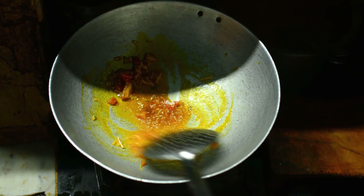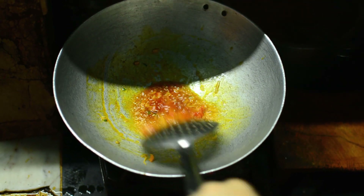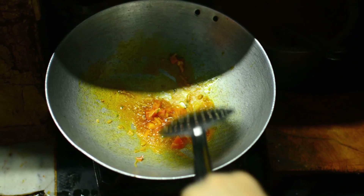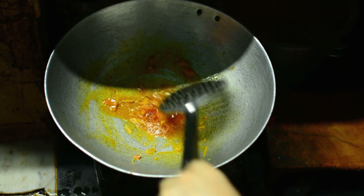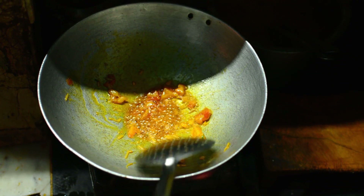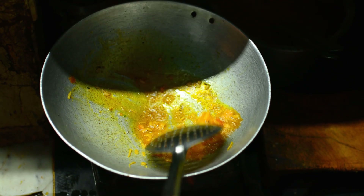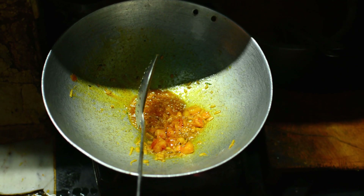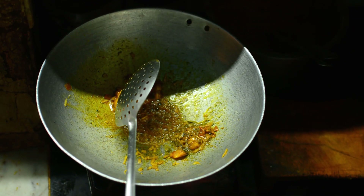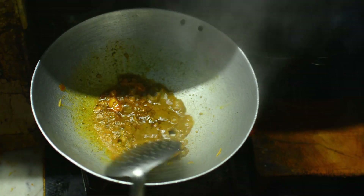This is our kheema meat and we are showing all the process because they want to show their speciality when you are in the restaurant. This is their gravy — they have made it before and are adding it now.